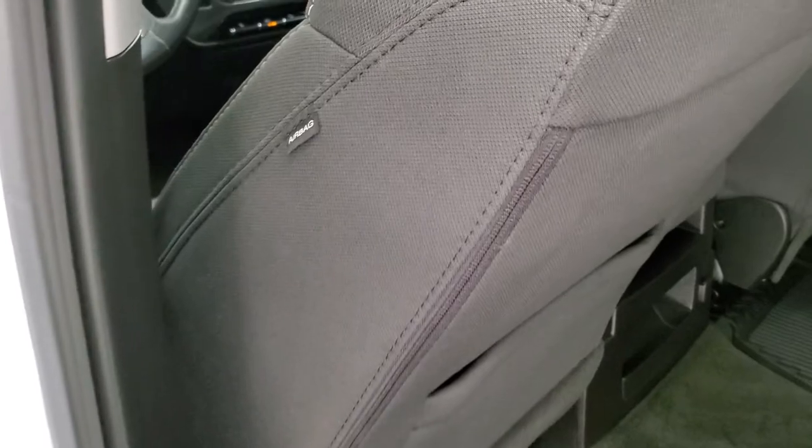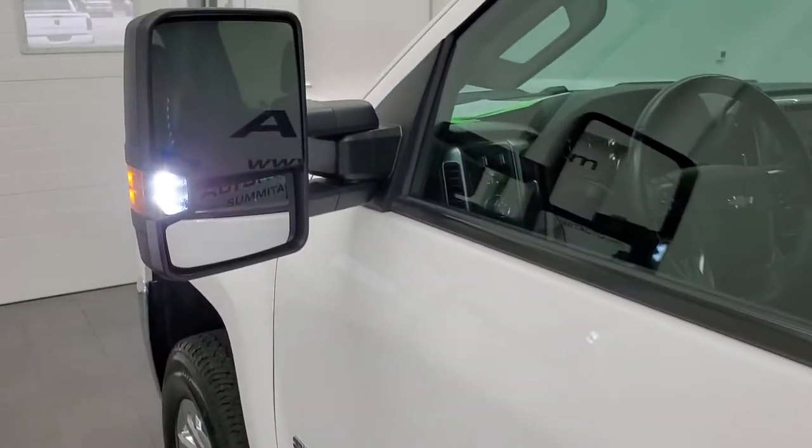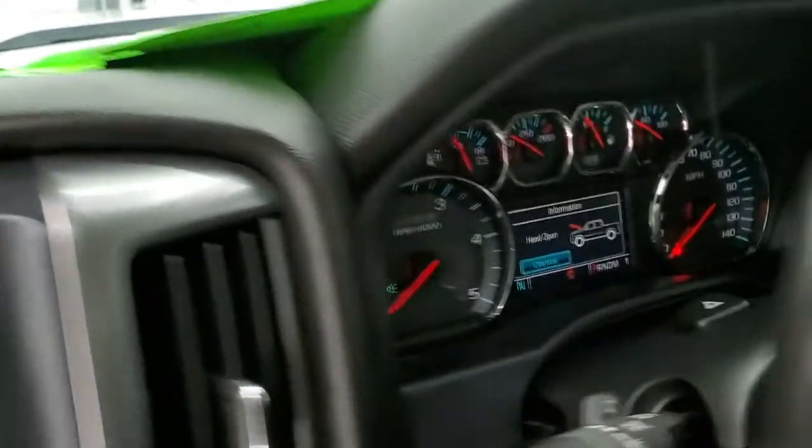Side curtain airbags on this truck. The bottoms of the doors all look very, very nice on this ride. There are those LED side lights — they are super bright. We'll start it up and take a look under the hood.